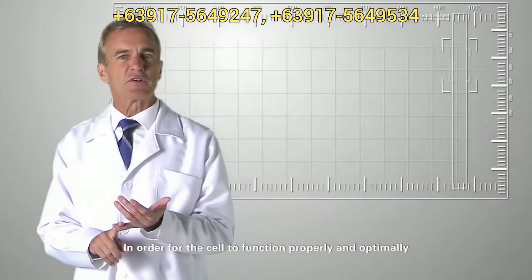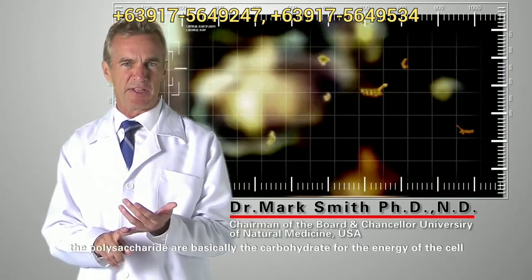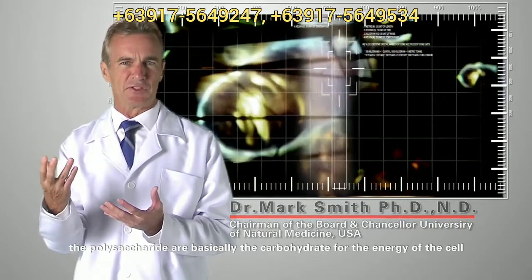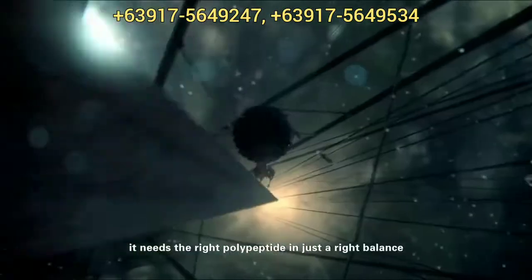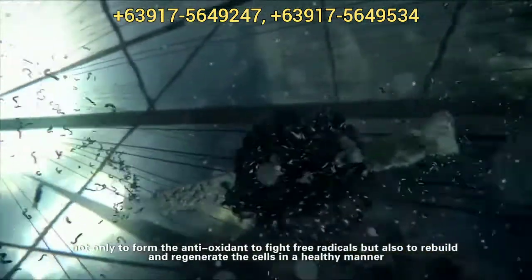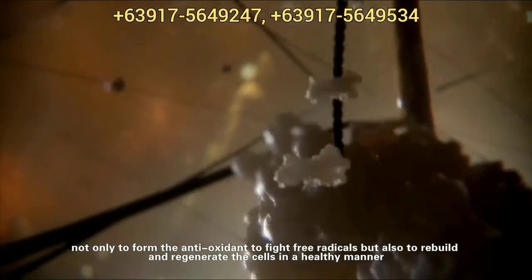In order for the cell to function properly and optimally, it needs the right polysaccharides. Polysaccharides are basically the carbohydrates for the energy of the cell. It needs the right polysaccharides and just the right balance, not only to form the antioxidants to fight free radicals, but also to rebuild and regenerate the cells in a healthy manner.